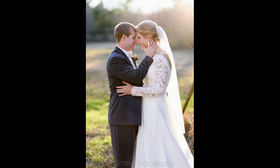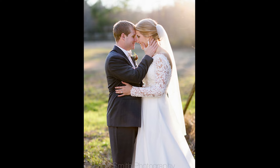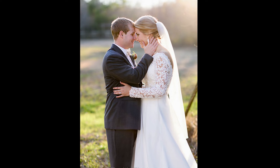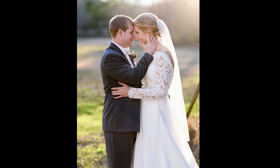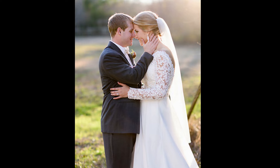Set a theme. One way to save money on outfit shopping is to set a theme for your wedding. Usually the theme is based on the venue. For example, if you're getting married at the beach, a short dress with bare feet and a white flowy shirt and pants for the groom will be perfect and much cheaper.